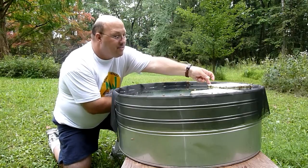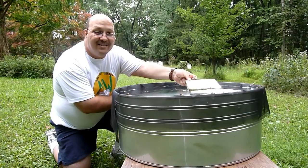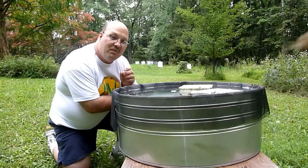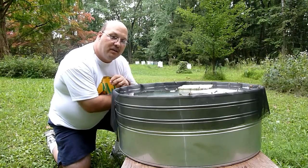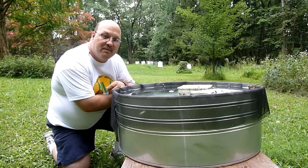Stan sets this up and it has little flotation devices in it for the bees to land on and walk down to drink to the water. He also has a pinch of salt in it to make it more attractive to the bees. We always talk about providing water sources for your bees, and this is a good example of how to do it.